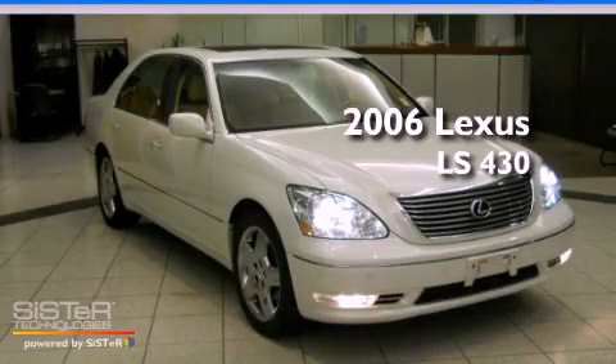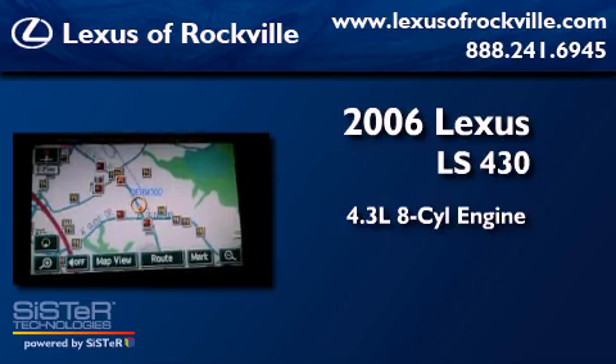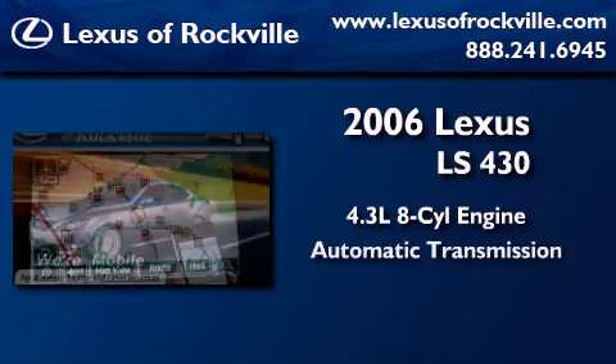This is a 2006 Lexus LS430. It features a 4.3-liter, eight-cylinder engine and an automatic transmission.